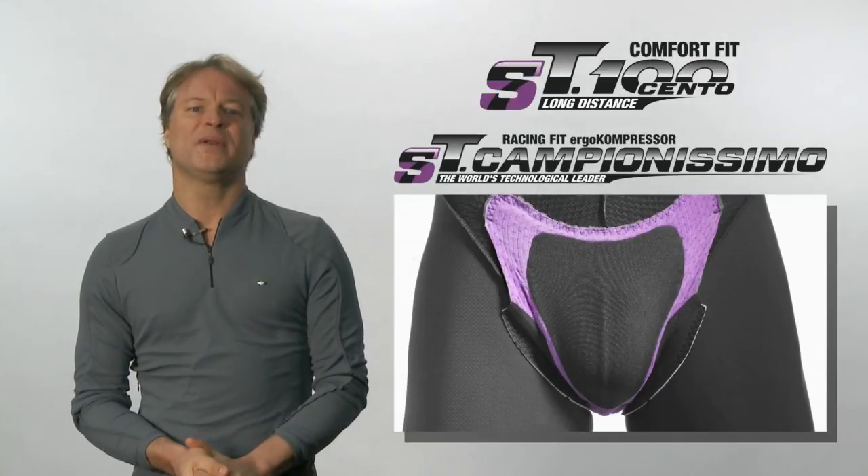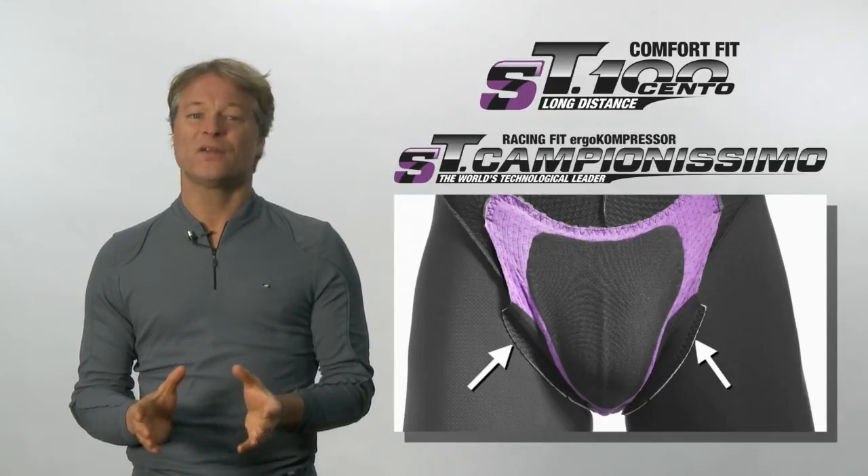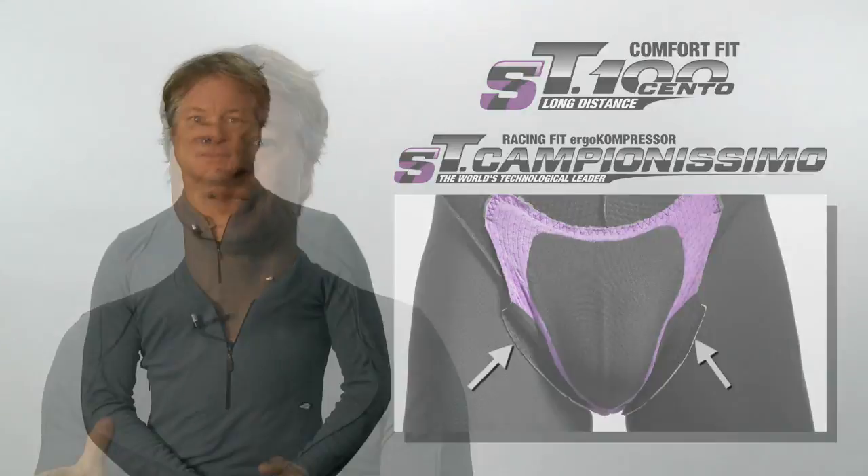On the Cento and Campanissimo models, we added side flaps which prevent potential chafing on the inner thighs, while also keeping the entire chamois in place. From a comfort point of view, these flaps will be your best friends throughout the ride.